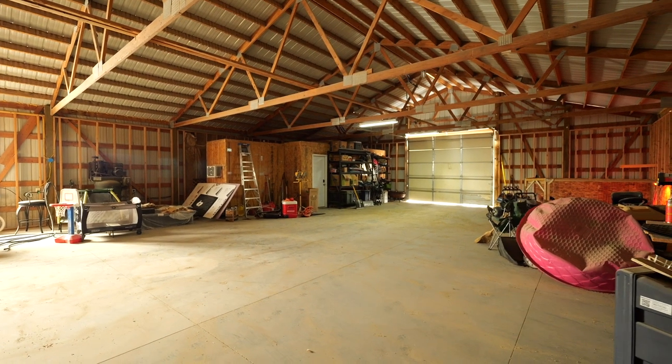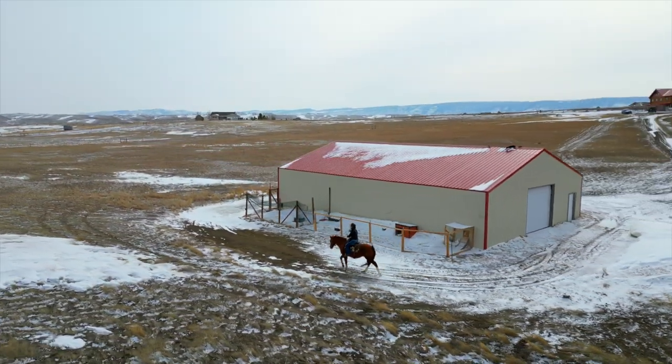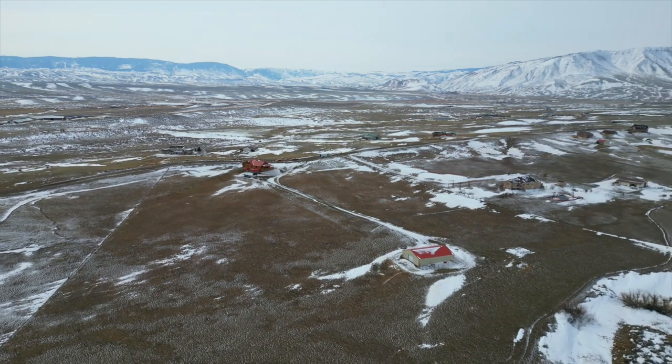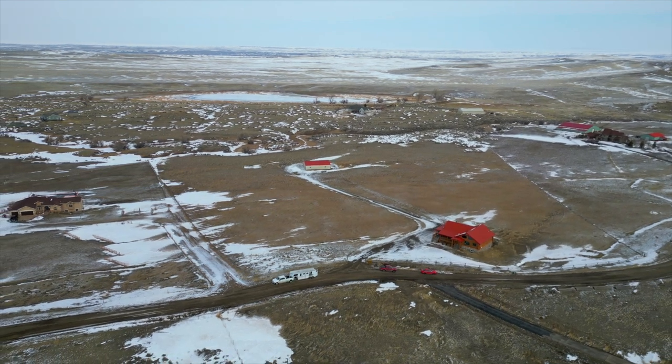If you're a horse owner, the property is a dream come true. The 20-acre lot offers plenty of space for your four-legged friends to roam and graze. But even if you don't have horses, you'll appreciate the peace and quiet of this serene retreat.